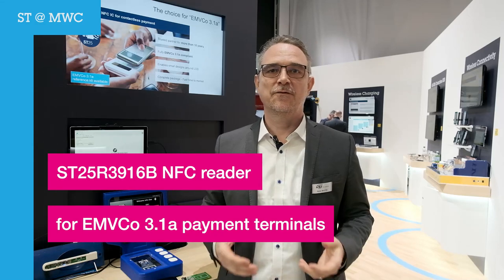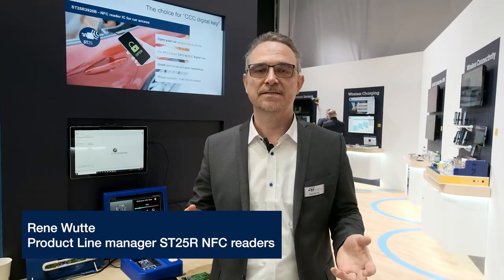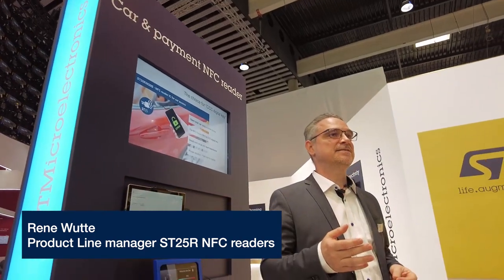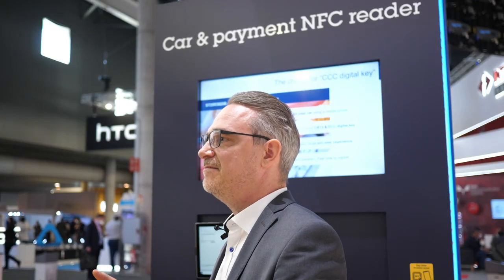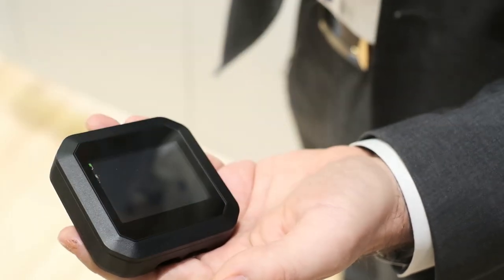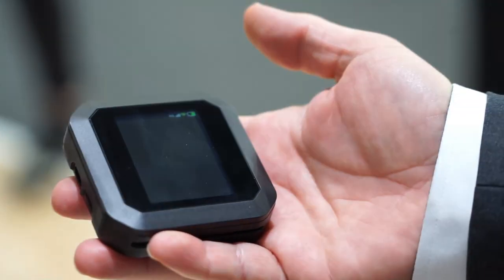The main challenge of customers doing EMVCo payment terminals are the ever-evolving and hard-to-pass EMVCo requirements. Our newest chipsets, the 13, 16B, and 17B, are the perfect match for them. We are enabling the market by allowing the engineer to pass this certification fast and easy, while the end-customer can do easy payments with a card, a mobile device like a smartphone, or a smartwatch.